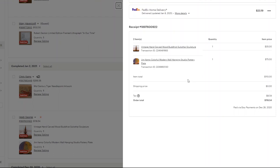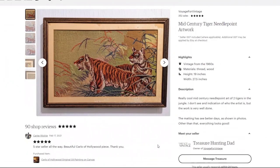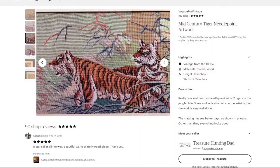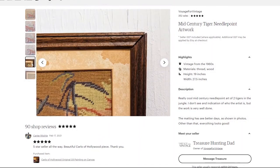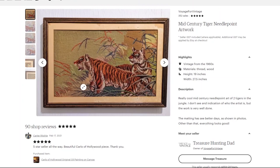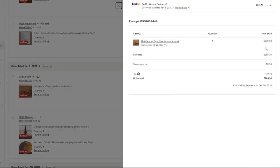My next sale in January was this mid-century needlepoint work of two tigers. The matting is a little messed up with some missing pieces, but overall this definitely caught my eye given the detail they were able to get in the tigers — it's a very unique, cool piece. I got this at a Savers for $7.99. The matting was torn away but that would be easy to reframe or remat inexpensively. I had it priced for $250 and that's what I sold it for.